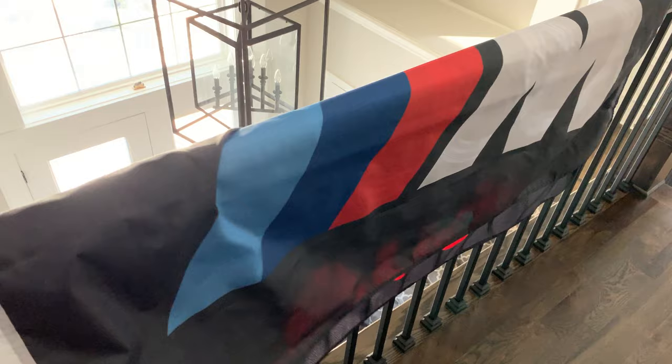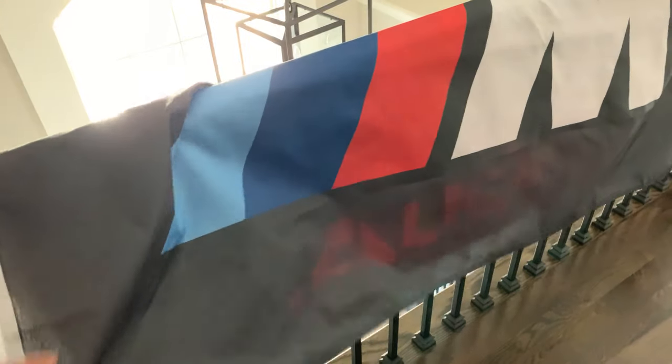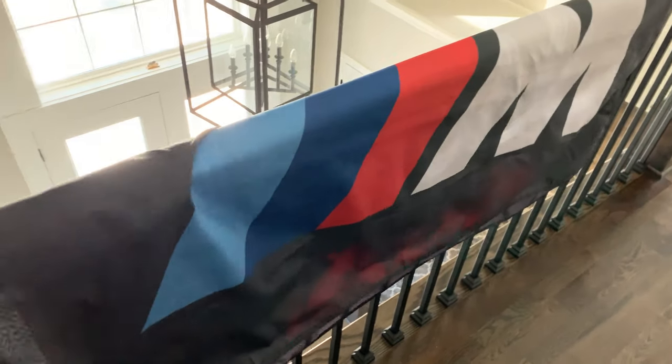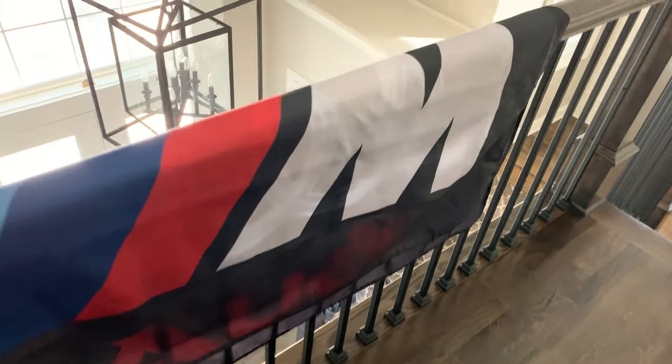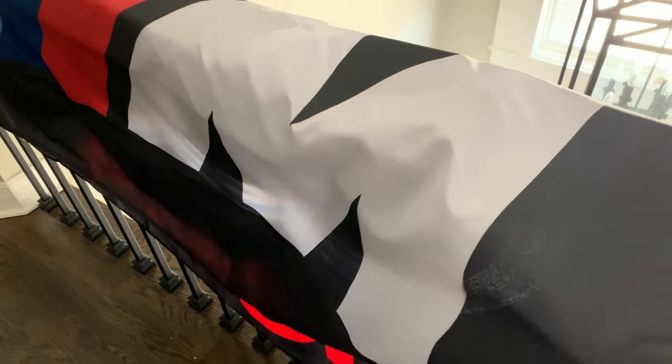My wife got me these for my birthday - one's an Audi banner and the other is a BMW M logo banner. I'm pretty hard to shop for since I usually buy what I want, so she did pretty awesome. I'm excited to get these up in the garage - where to mount them is the question. I want to get some cabinets soon, so I feel like I should wait until those are up before deciding where they go.